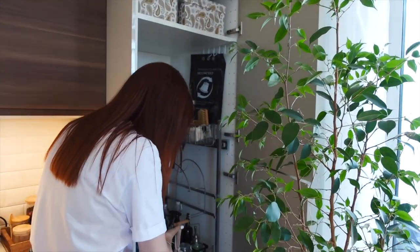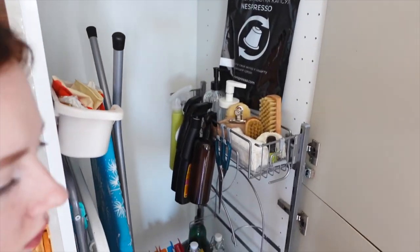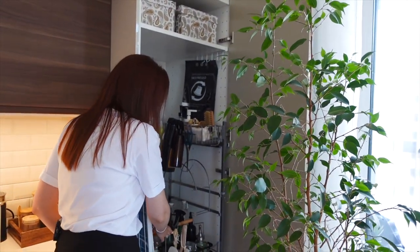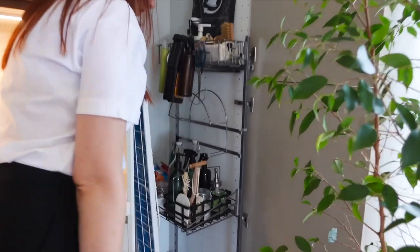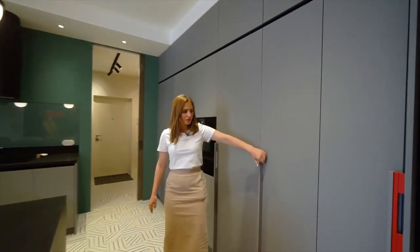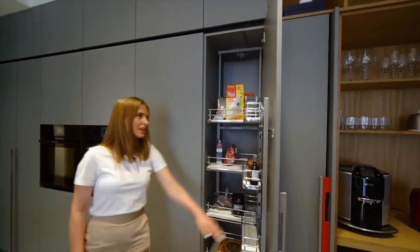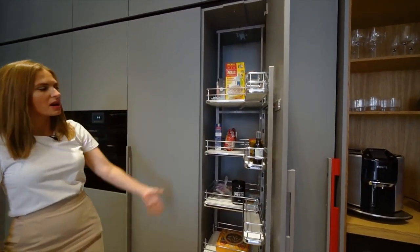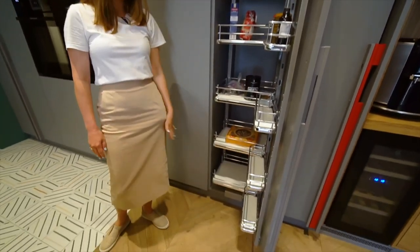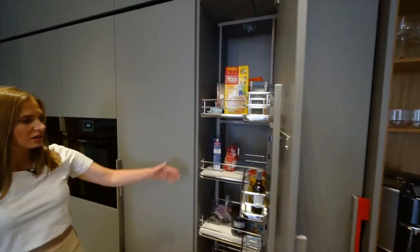A technical box for all necessary things — it's incredibly convenient and contains everything you need. When cleaning, you can carry a basket with all the necessary tools. Tandem storage: on the door and in the drawers themselves, so you can fit more products in a smaller space. The main thing is to use special reinforced hinges at the door.